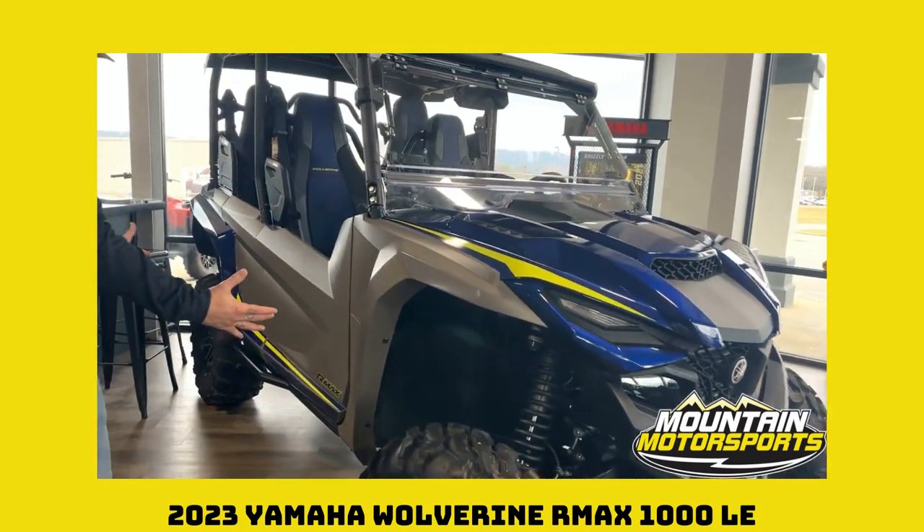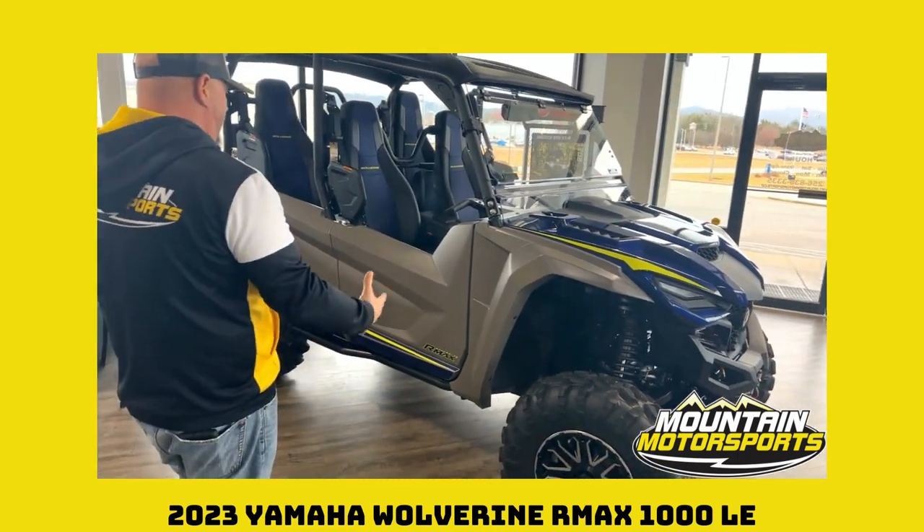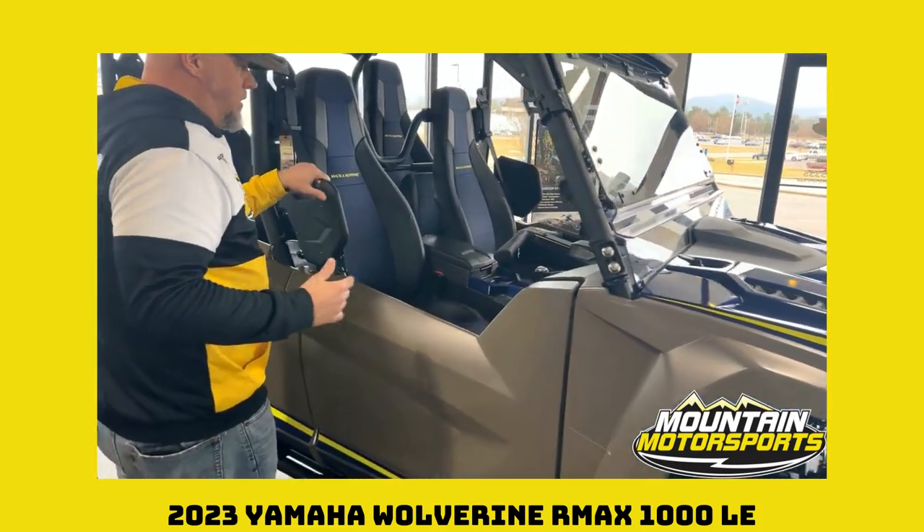Slide around here, check out the colorway — it's got blue, it's got this yellow, this kind of desert tan and black. Clean as a whistle, sharp as a tack.